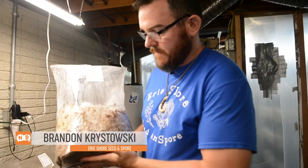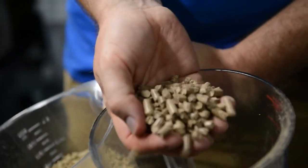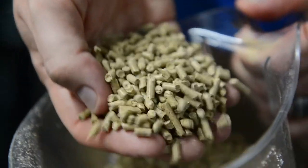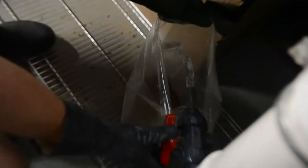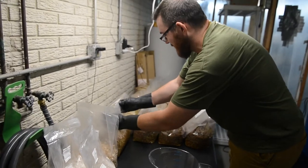This is a bag of substrate that has been mixed in with what's called grain spawn. The substrate is hardwood sawdust that has been pressed into pellets and then supplemented with soybean hulls. I mix it 50-50 of each, hydrate it with about two liters of water, and everything goes in these bags, then I drop in the grain spawn.